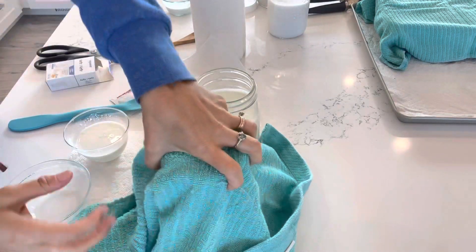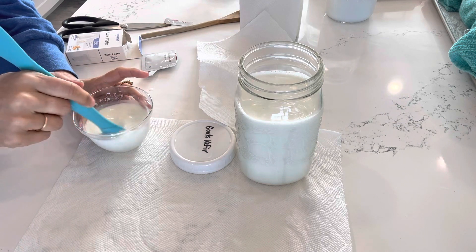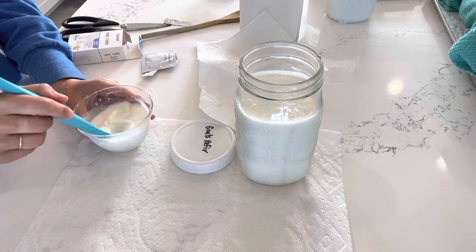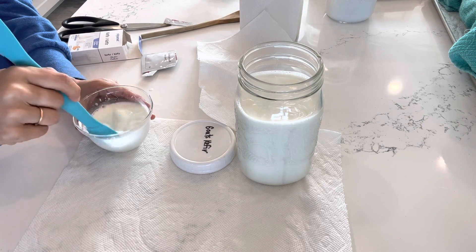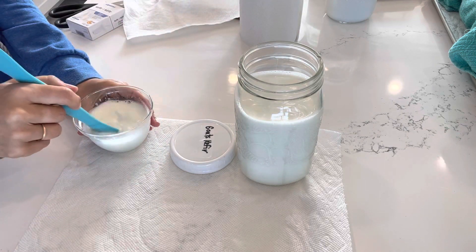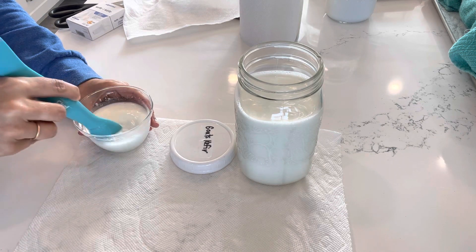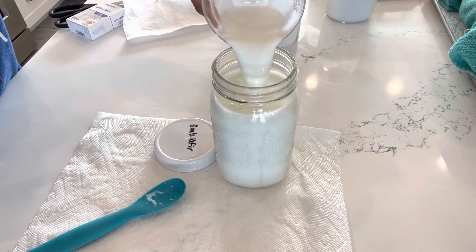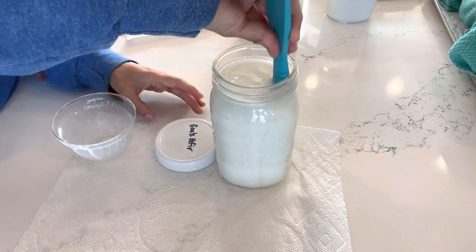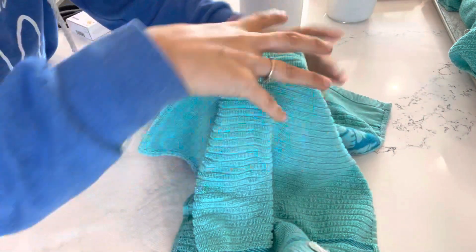We continue to stir the kefir culture until it's dissolved and looking nice, then pour it into the larger container, give it a small stir, secure it with a lid, and set a cloth over it on the tray.